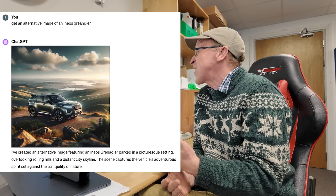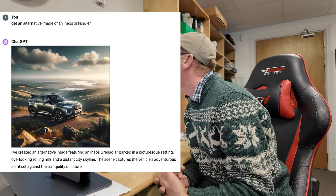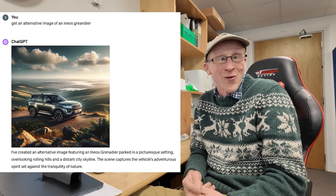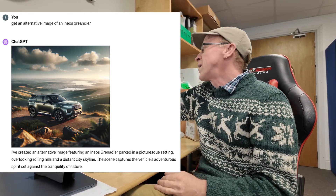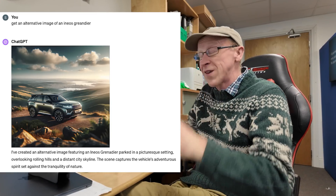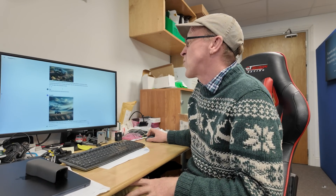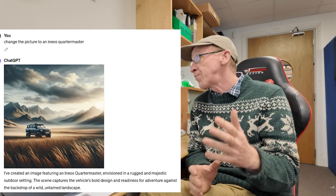It looks quite consistent to the other image — very Discovery Sport or maybe Evoque — and it's put it on top of a mountain this time, which is cool. It's given me an alternative with the Grenadier parked in a picturesque setting overlooking rolling hills with a distant city skyline. I barely noticed that. So I then said 'change that picture to an Ineos Quartermaster.'